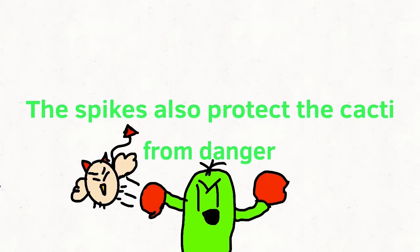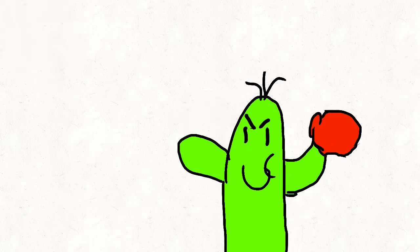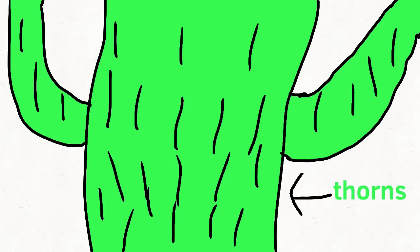Reason number three: the spikes also protect the cacti from danger. A lot of animals want to attack the cacti by either eating it or using it as a home, but the cactus ain't taking any of that, so the thorns keep them away.